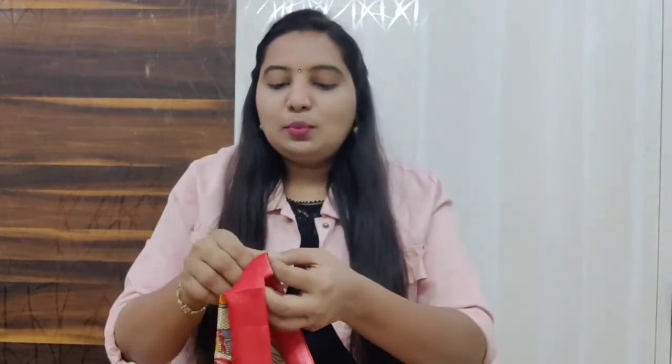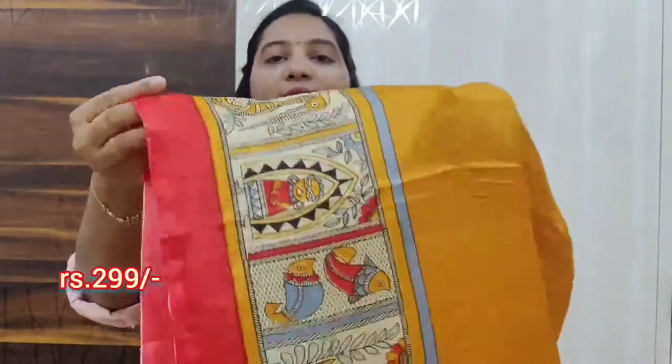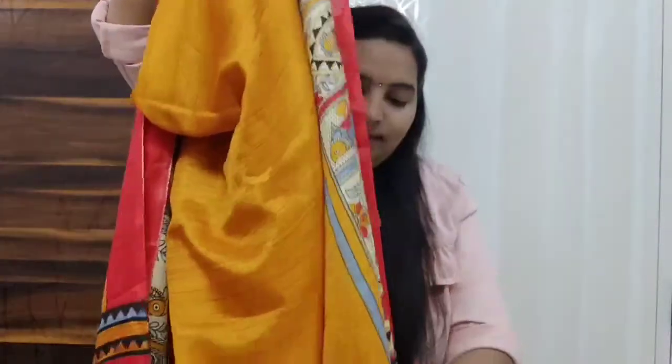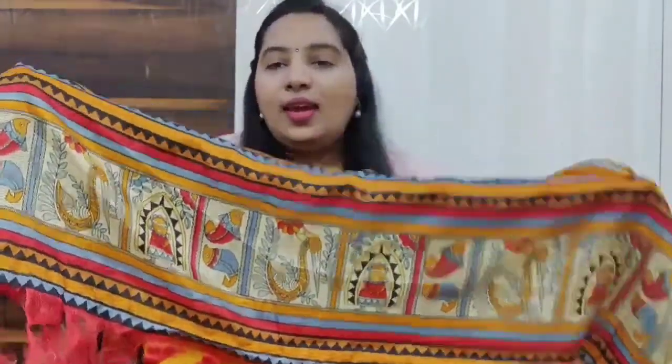I ordered a dupatta — dupattas are very helpful for daily purpose, so I ordered another one as well. Such a nice bright color! You can use this dupatta with whatever color you wear — if it's a plain kurti, this dupatta gives an elegant look. This is an art silk dupatta with such nice borders. I love this one, and it comes in different colors — I'll try to put the link in the description box.